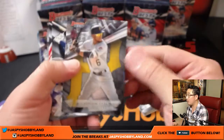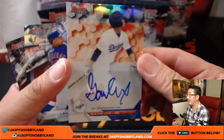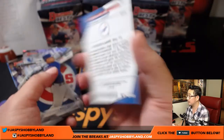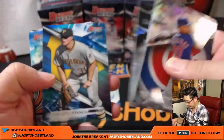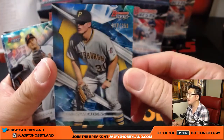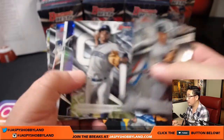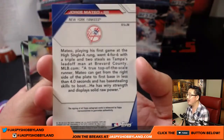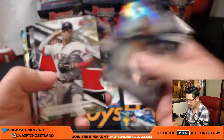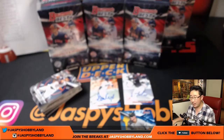Here we go, Bowman's Best Baseball. We start off with Starling Marte. Our first autograph is Dodger prospect Gavin Lux — nice, that will go to the Dodgers for Jacob Hobbs. Out of 250, we have Austin Meadows. Our other autograph is Jorge Mateo, who I believe was traded. A lot of big trades going down in baseball. That autograph goes to the Yankees, that will be for Anthony T.